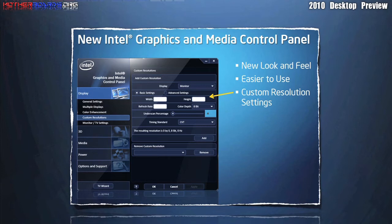Like Nvidia and ATI, Intel also has a graphics and media control panel. In this panel, you control the resolution and other features of your embedded graphics.